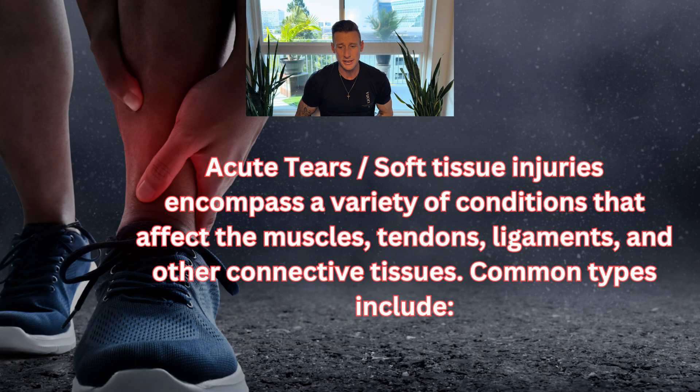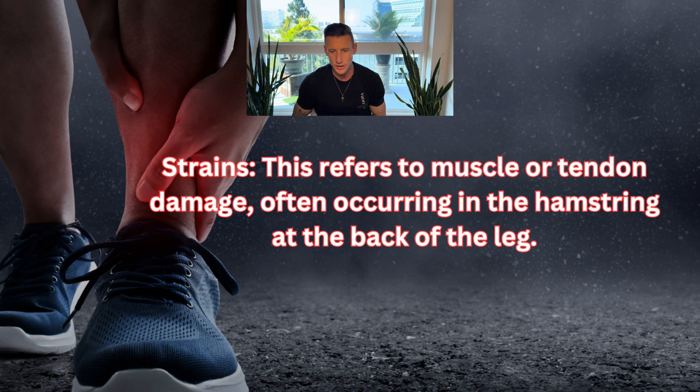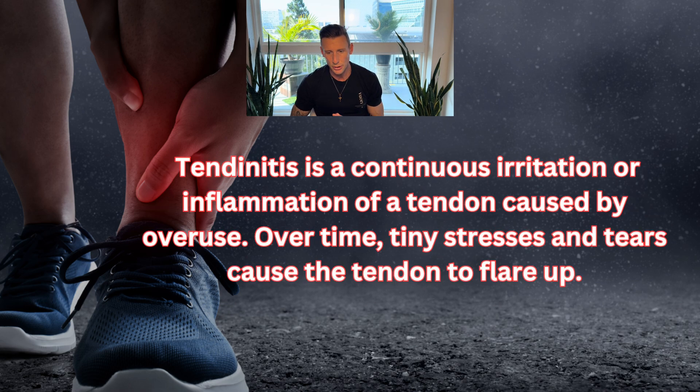Acute tears or soft tissue injuries encompass a variety of conditions that affect the muscles, tendons, ligaments, and other connective tissues. Common types include sprains — the stretching or tearing of ligaments that commonly occur in the wrists, ankles, and knees. Strains refer to muscle or tendon damage, often occurring in the hamstring at the back of the leg. Tendinitis is irritation or inflammation of a tendon caused by overuse, where tiny stresses and tears cause the tendon to flare up over time.